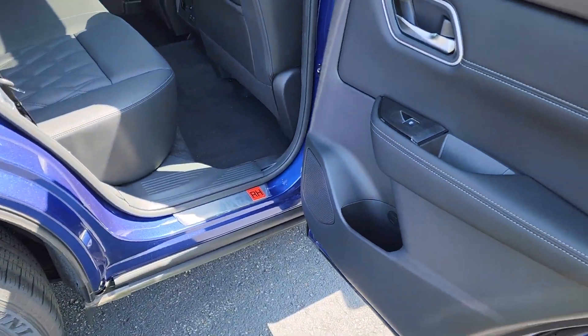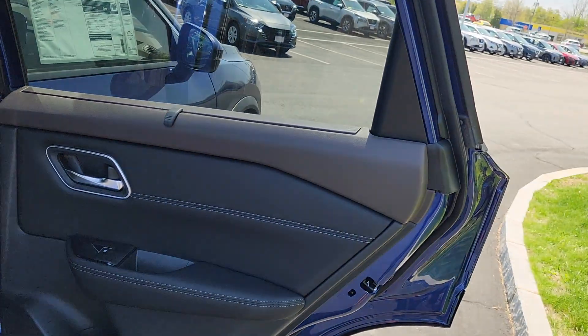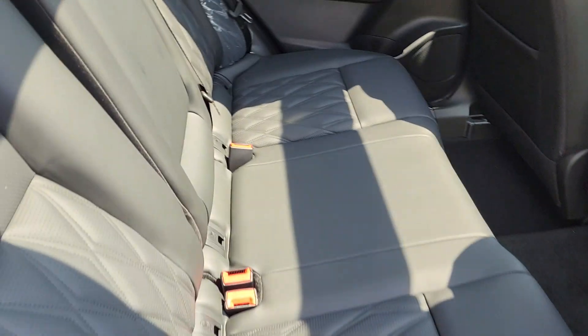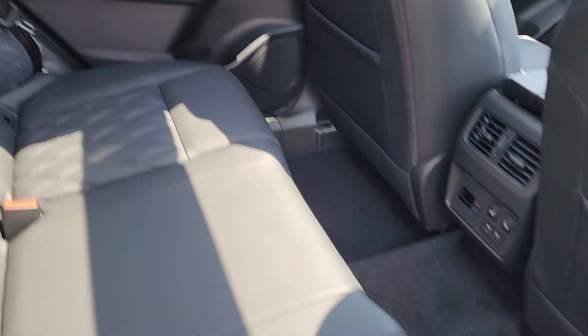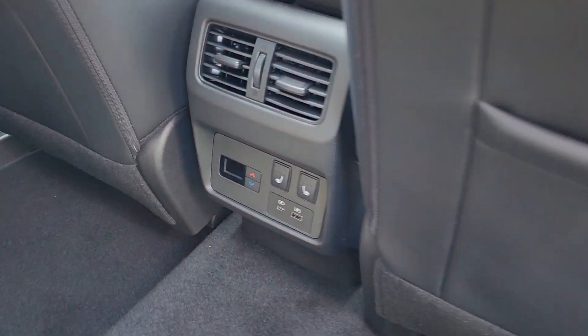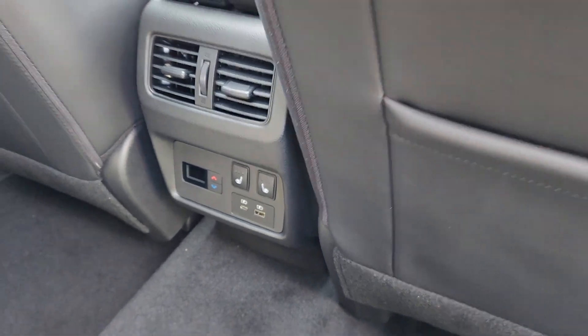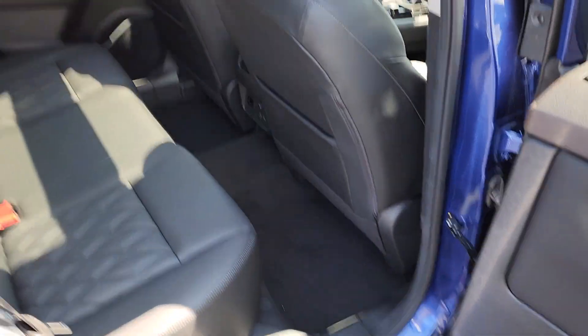Back seat of the car — these doors open almost 90 degrees. Also has this nice sunshade here. More of that nice quilted black leather inside. Down here you have your rear heated seat controls, double USB ports, and a rear climate zone that they can use separate from the front.